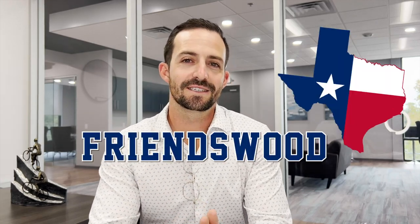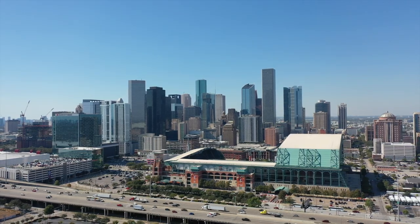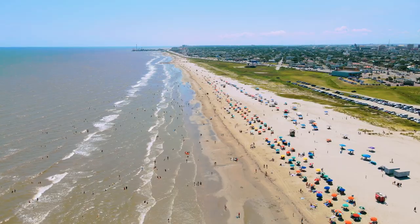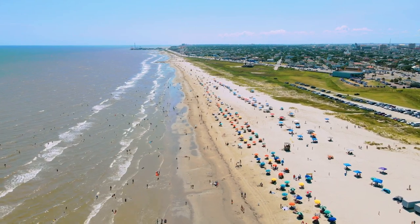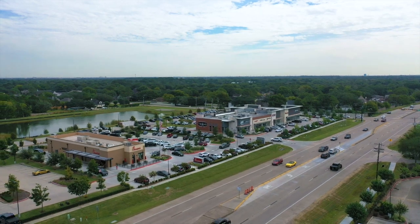Are you thinking about moving here to Friendswood, Texas? In today's video, we're going to go on a map tour. We're going to dive into my computer and I'm going to show you around Friendswood — the location, proximity to Houston and its suburbs, commutes to downtown and the medical center, Hobby Airport, Galveston beach, and how the neighborhoods and shopping options are laid out. If you want to know more about Friendswood, Texas, this video is just for you.